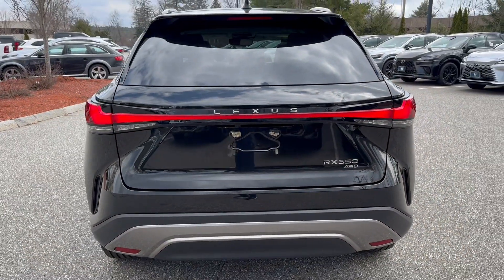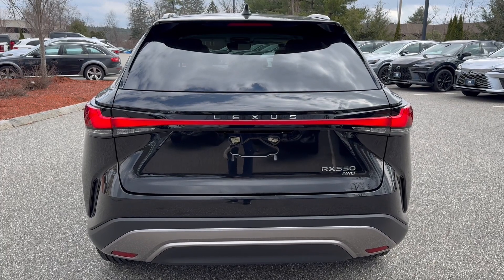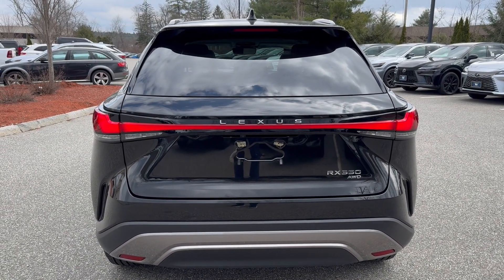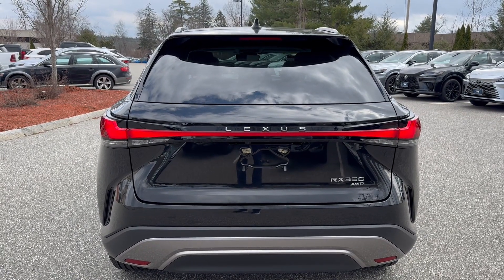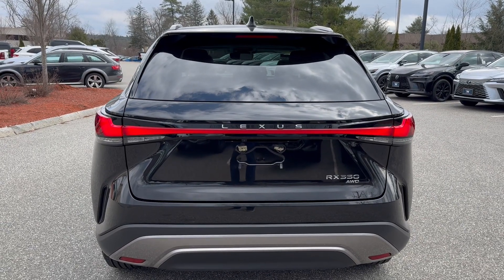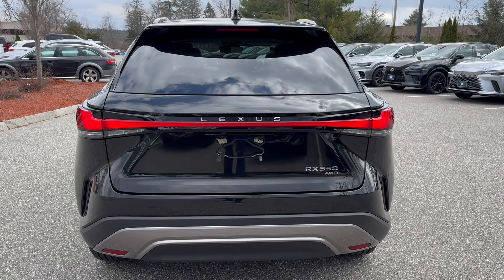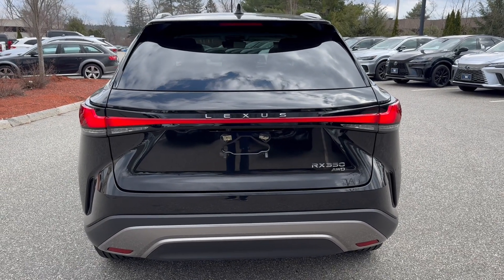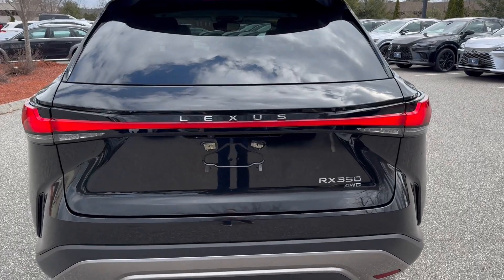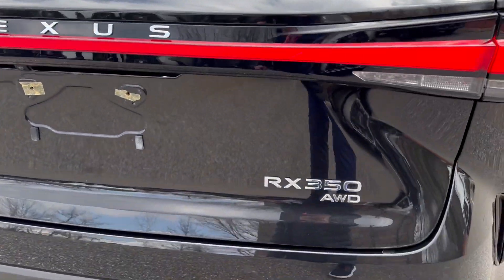Coming to the rear, it has a really nice wide stance — one of the favorite looks of this vehicle. There's a massive LED that goes across the boot into the LED tail lights, very visible at night. You have Lexus Safety System Plus 3.0 and 10 airbags — all standard, not added on. Very well done, Lexus. The Lexus name is now spelled out on the very back.